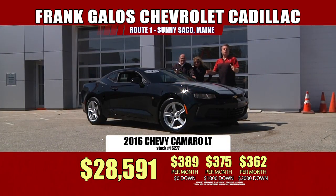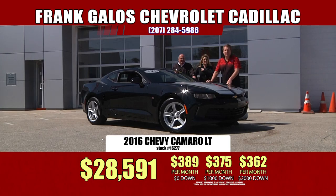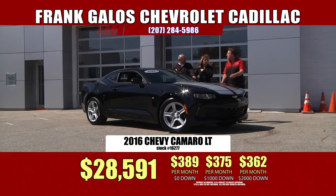They've completely redesigned this car and it's absolutely awesome. Come down and drive one. Camaros have always been great — they've been around since the 60s. It's a super car of today's day. Come on down to Frank Galo's Chevrolet, Route 1 in sunny Saucon, Maine. We have these Camaros on sale — they come in the LTs, the LSs, the SSs, ZL1s, convertibles. We've got them all. If you're looking for a hot ride, Frank Galo's Chevrolet, Route 1 in sunny Saucon, Maine.